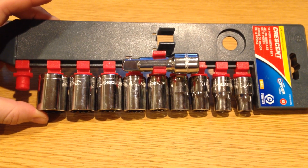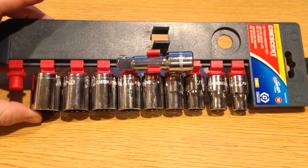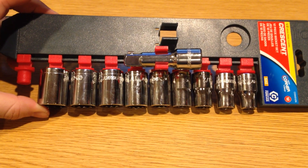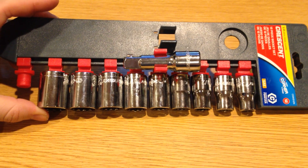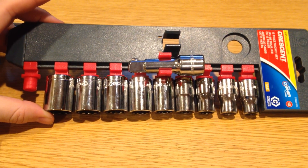I can highly recommend this set as long as you're staying under $20 or so. I think if you get much above that, you'd be better off getting a full-fledged half-inch socket set with deeps in both metric and SAE. You're probably going to be spending close to $100 for that, but that's going to be a much better value in the long run.